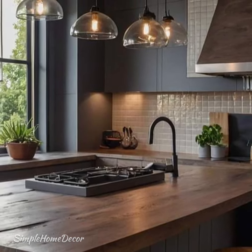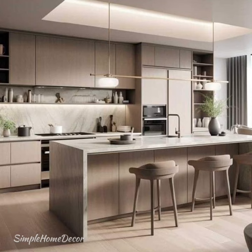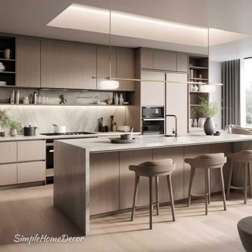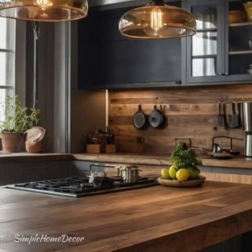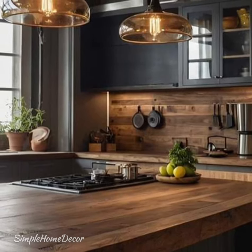Typically, modern kitchen designs are open concept spaces with tall ceilings, long countertops and cleverly designed storage solutions that mitigate any signs of clutter.